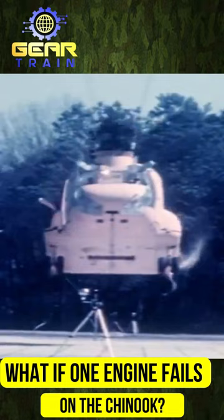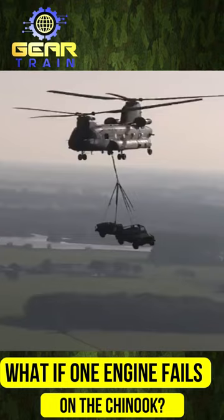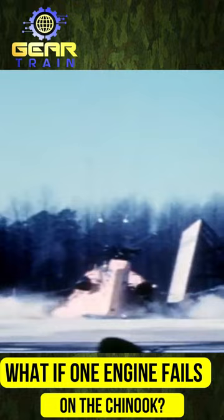Therefore, losing one engine is the safest option, and even if both engines fail, the Chinook's auto-rotating capability will help keep passengers safe. The Chinook's design emphasizes safety, and its engineers have put the aircraft through rigorous testing to ensure flawless performance in the most challenging situations. Knowing this, passengers can be reassured that they are in good hands when traveling on a Chinook helicopter.